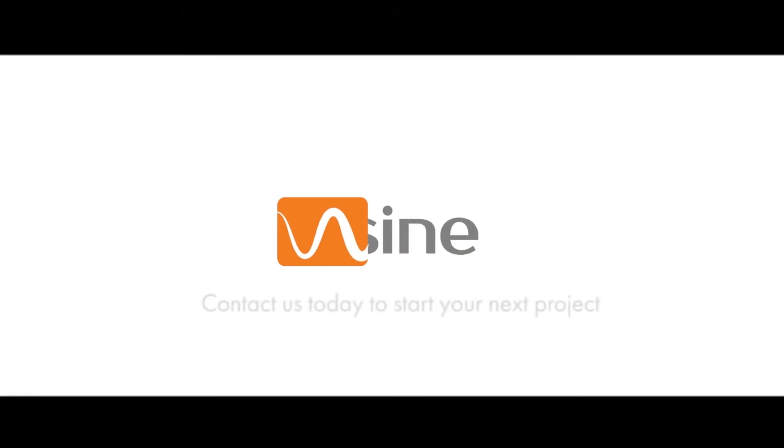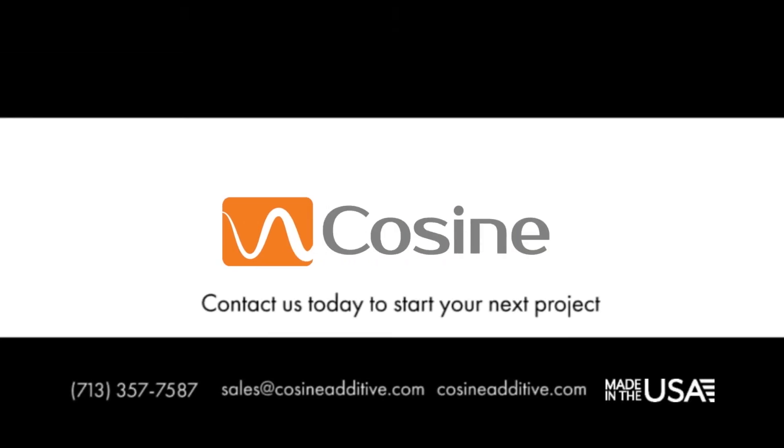Start your large print today with Cosign Additive, and don't forget to follow us on Facebook, LinkedIn, and Twitter.